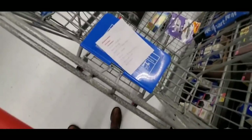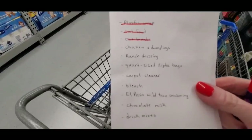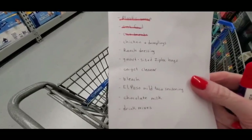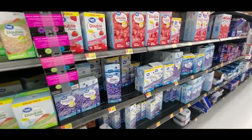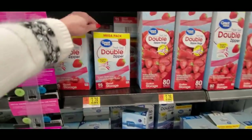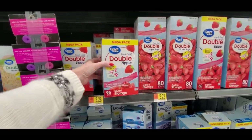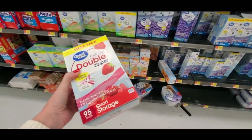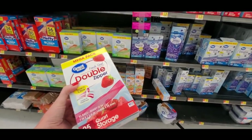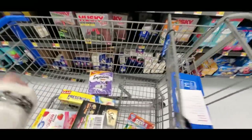Let me mark that off. Now we have Ziploc bags coming up. Quart-size Ziploc bags — that's a huge box. I don't love these big boxes but I guess it'll work. I'll go ahead and get these quart-size bags — that's 96 bags.